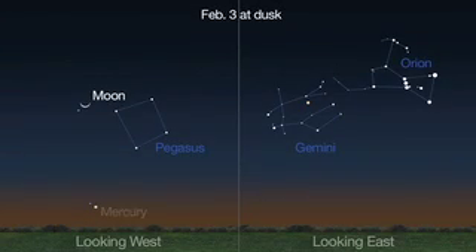In the evening sky, Mercury and Jupiter are visible to the unaided eye, but you'll need binoculars or telescopes to spot Uranus and Neptune.